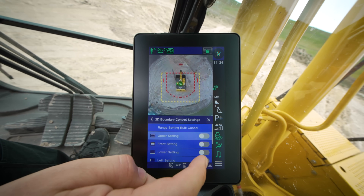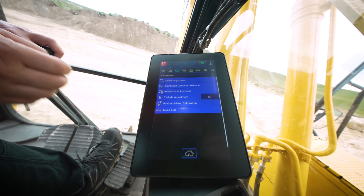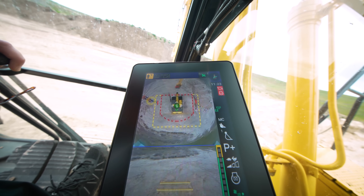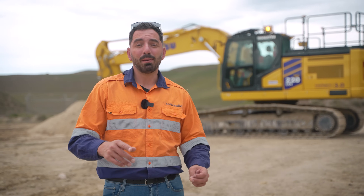Everything's at your fingertips. Komatsu's new user interface is simple, intuitive, and every major function is only one button away. It's what makes this one of the most operator-friendly systems in the game. This is the Komatsu PC220 LCI-12 — built for work, built for control, and captured by ground level.